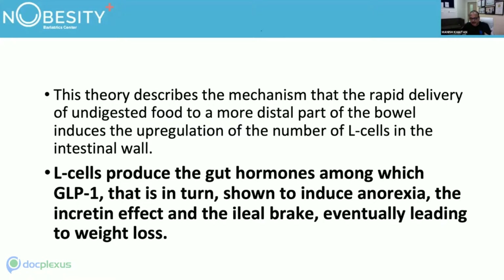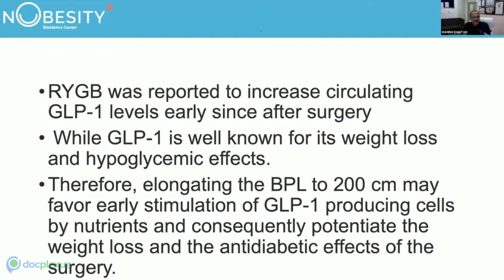The rapid delivery of undigested food to a more distal part of the bowel induces upregulation of L cells at the enteroenterostomy. L cells produce GLP-1, which induces anorexia, the incretin effect, and the ileal brake, eventually leading to weight loss. RYGB has been reported to increase circulating GLP-1 levels early after surgery, and elongating the BP limb to 200 cm may favour early stimulation of GLP-1-producing cells, potentially enhancing weight loss and anti-diabetic effect.